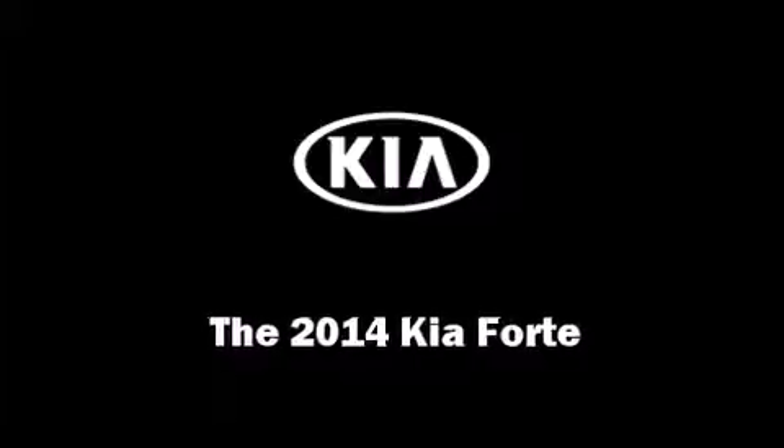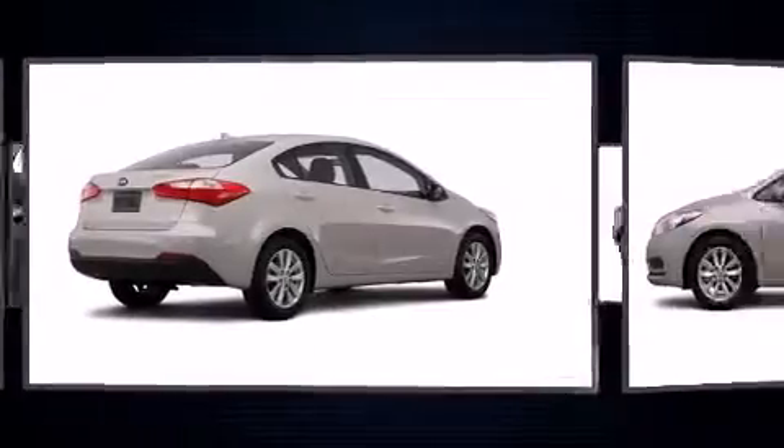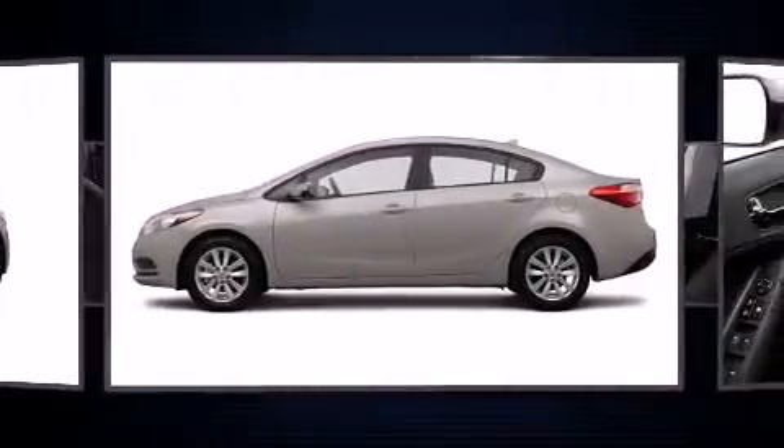Discerning drivers will appreciate the 2014 Kia Forte. This four-door, five-passenger sedan offers the latest in technological innovation and style.